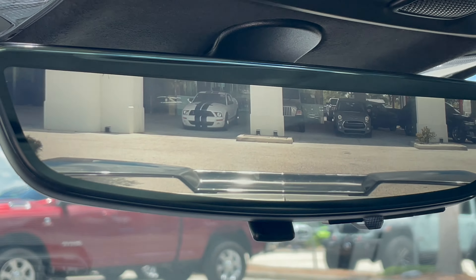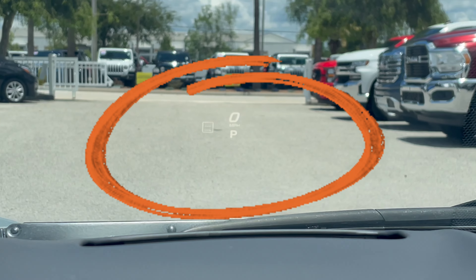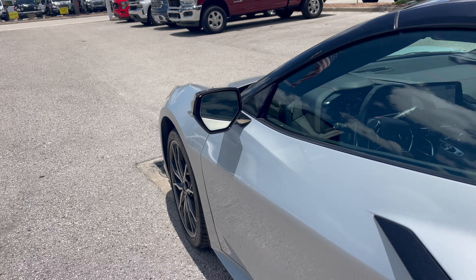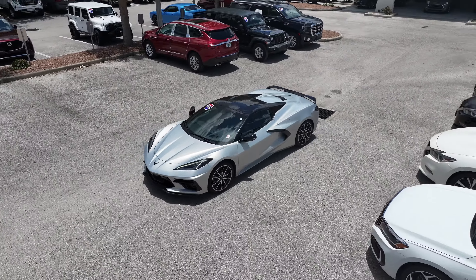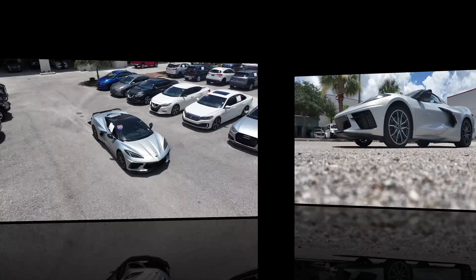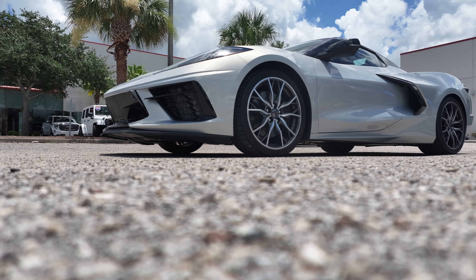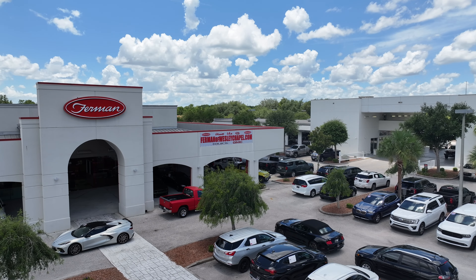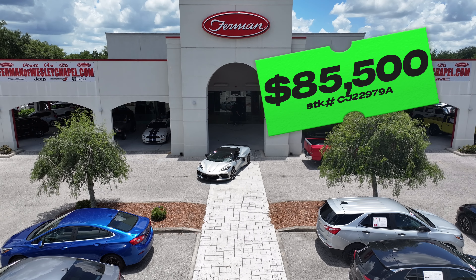The digital rear-view mirror, heads-up display, and blind spot monitoring are just a few of the premium options you're going to enjoy in this American legend. Not to mention the adjustable ride height for improved aerodynamics. Come experience this incredible machine yourself, currently listed for only $85,500.